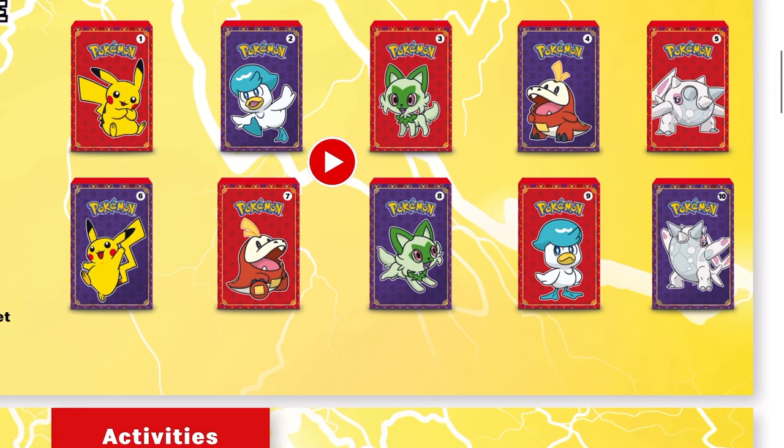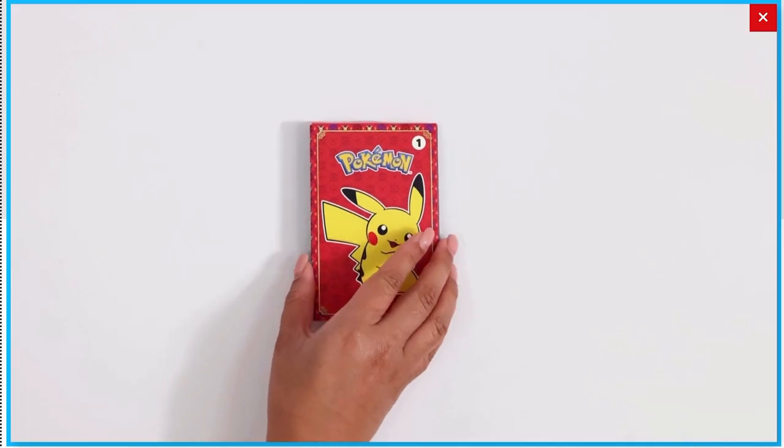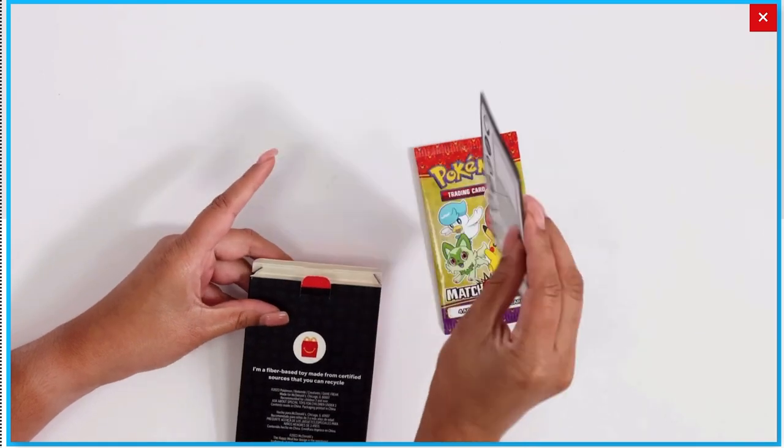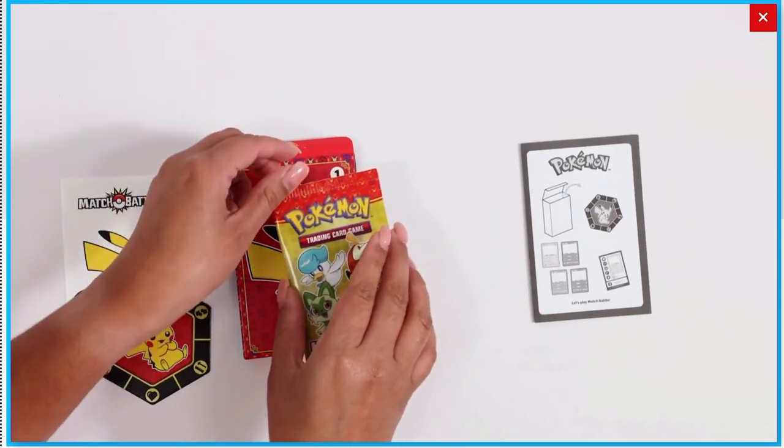Here's a look at all of the different packs. We have a total of eight different designs of four different Pokémon, and there's one video for all of them. So in the cardboard box, you've got your pack, you've got instructions, stickers, and a cardboard coin.